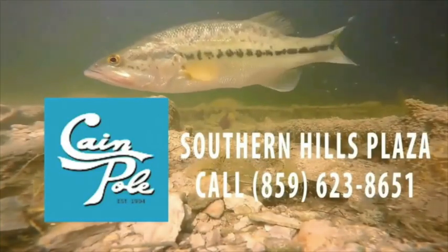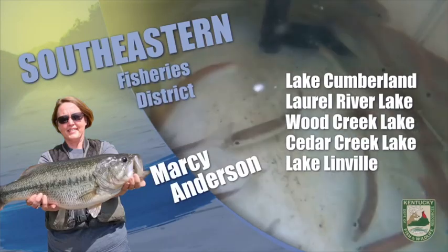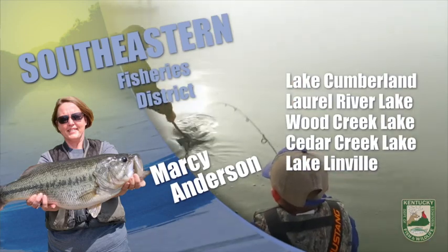The weekly Kentucky Fish and Wildlife fishing report, brought to you by the Cane Pole in Southern Hills Plaza. This is Marcy Anderson with the fishing report for southeast Kentucky. Water temperatures at area lakes and reservoirs are currently in the mid-60s.